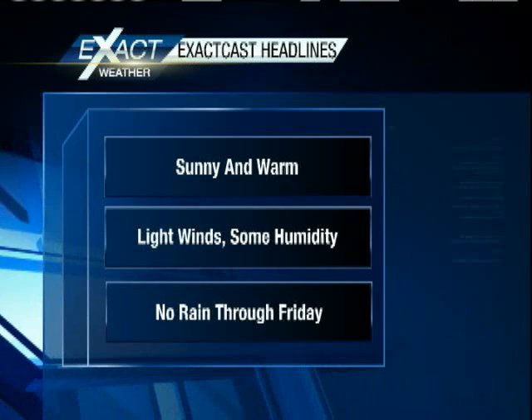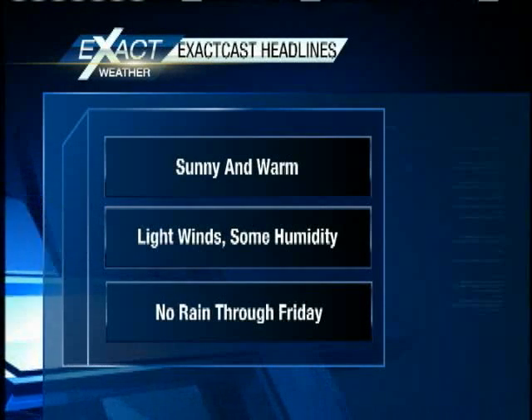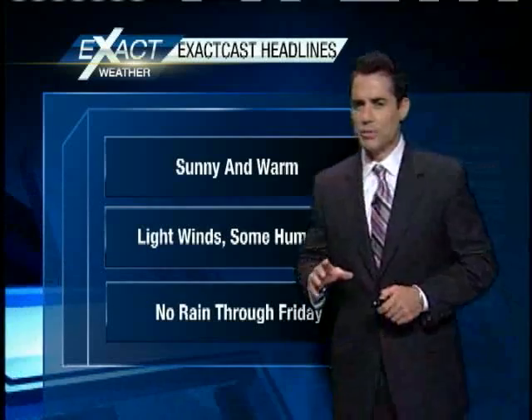No rain through Friday. We are looking at a slight rain chance on Saturday — right now we're going to keep that at about 20 percent. We'll see how that plays out.